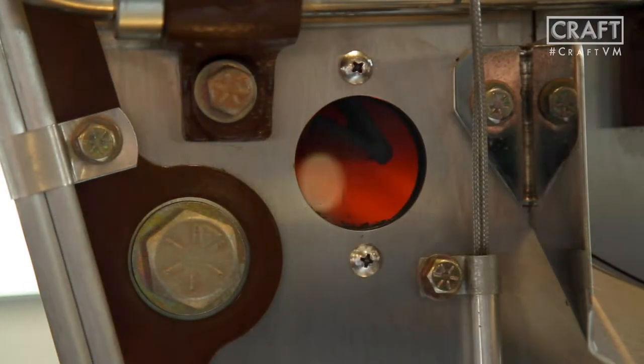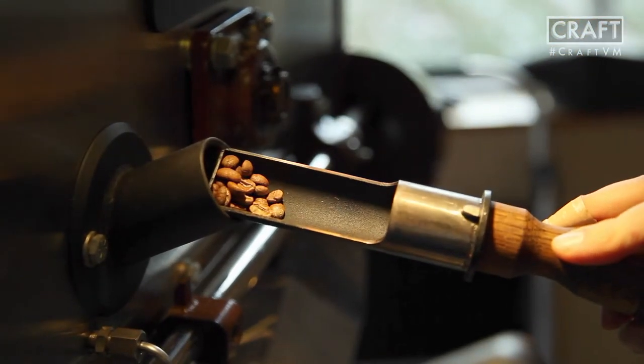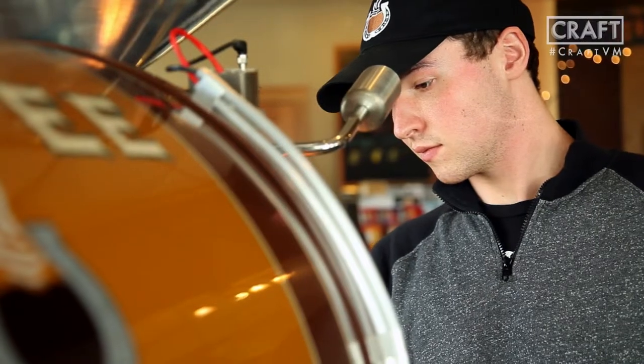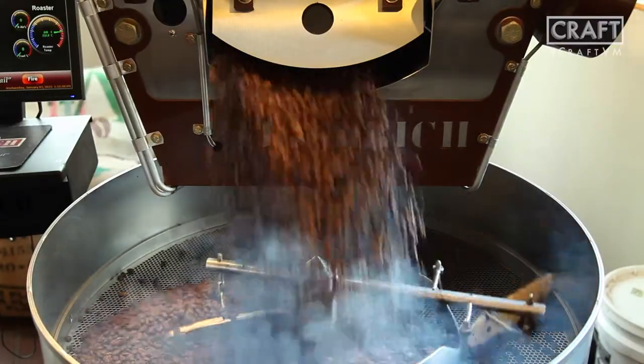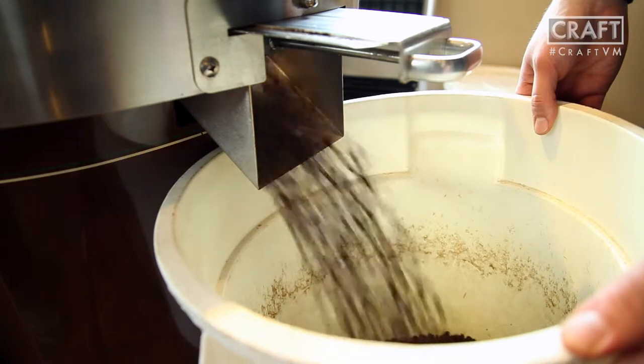New beans go through a process where they're roasted three different ways initially — a light, medium, and dark roast — that way we can kind of test and try. We go through a cupping process and from there there's a lot of adjustments with pressure and temperature. Once it's in and we have our roast, our computer system is pretty advanced so we're able to save it, and from then on it's just going through the roasting process for the coffee itself.